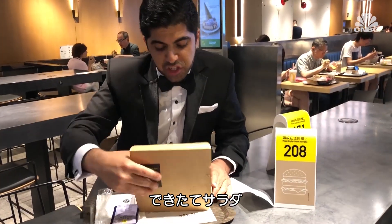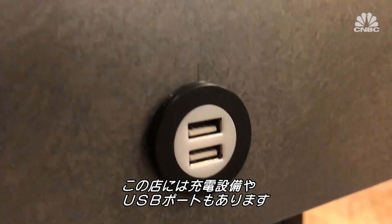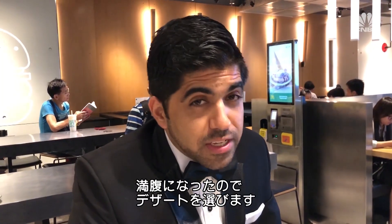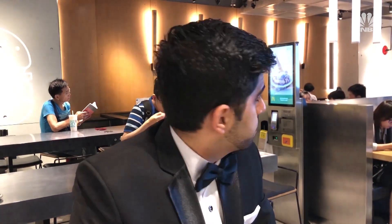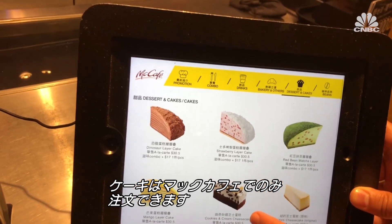Even the ketchup here is delivered. This McDonald's even has wireless mobile chargers and USB ports. As full as I am right now, I think I need to see a dessert menu. Ordering one of their fanciest desserts can only be done behind the McCafe counter.